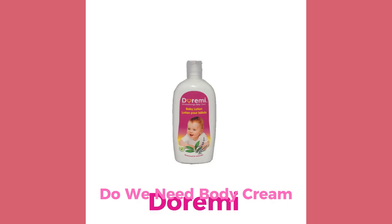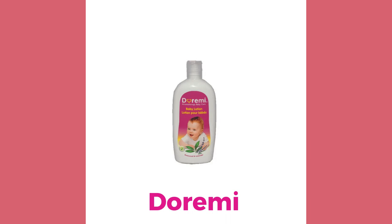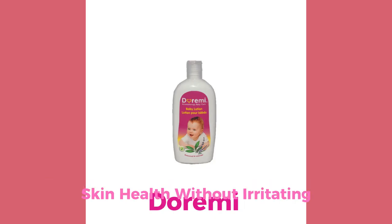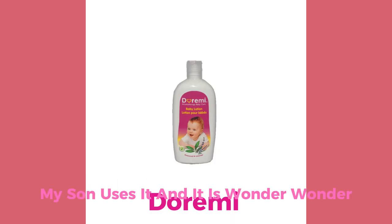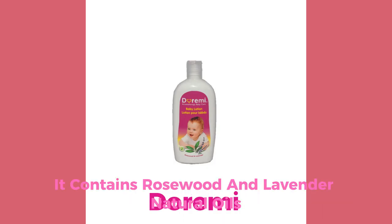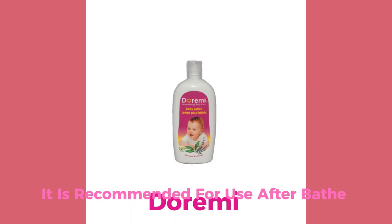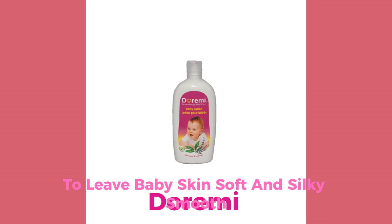Number 2: Doremi Body Cream. Doremi offers a rich, soothing formula that is perfect for maintaining soft, hydrated skin. This cream is celebrated for its ability to enhance skin health without irritating, making it a reliable choice for your little one. It contains rosewood and lavender natural oils, known for their calming, relaxing, and uplifting effects. It is recommended for use after baths or during nappy changes to leave baby's skin soft and silky smooth.